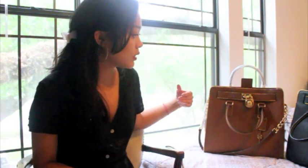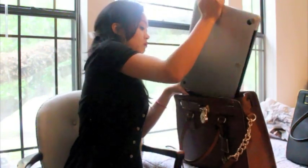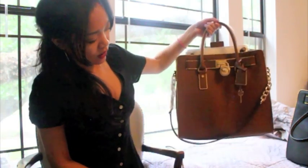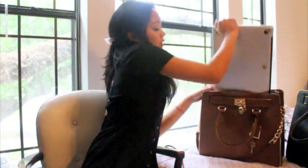I feel like the East to West would have been better for everyday use because it's smaller, because honestly I feel like this is a little large for everyday use, but this is how my 15-inch fits in there. So that's why I ended up going with the North to South instead.